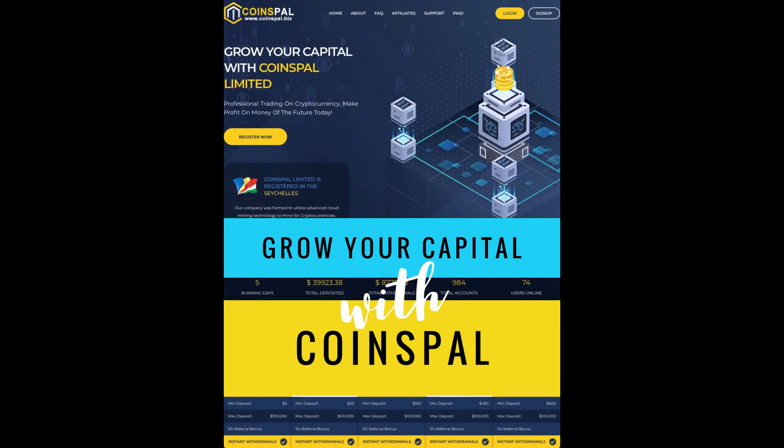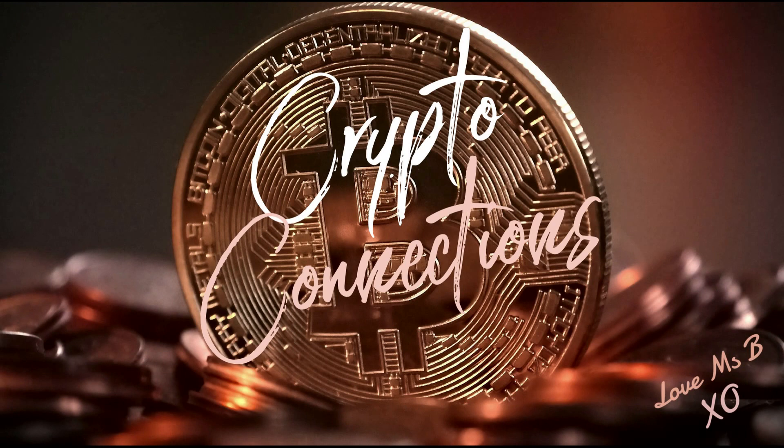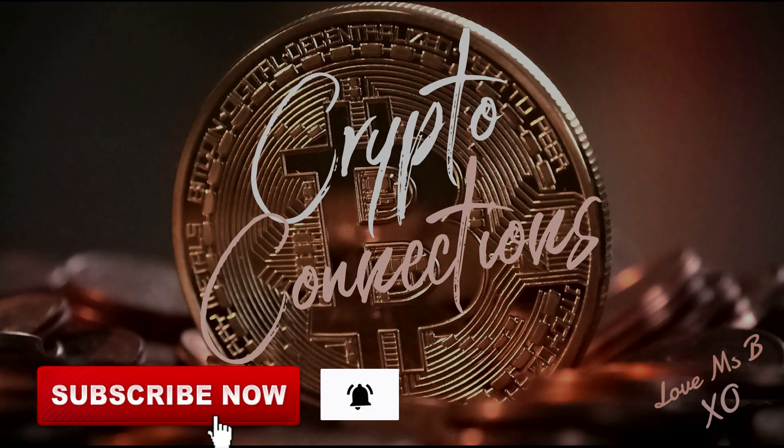In this video, I want to share with you how I'm growing my capital with CoinsPal and share with you a live withdrawal. Hola everyone, it's Miss B Money here from Crypto Connections. Welcome back and a warm hello to those of you who are new here. If you are new here, it would really mean the world to me if you click on the subscribe button below and become part of our community. Be sure to also click on the notification bell to be notified of my latest uploads.